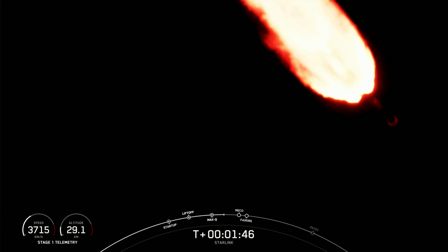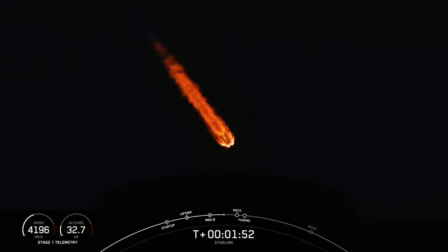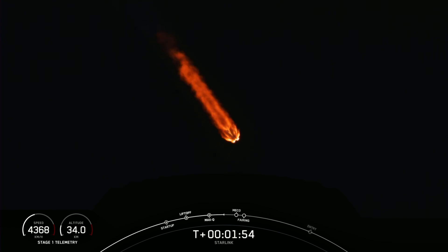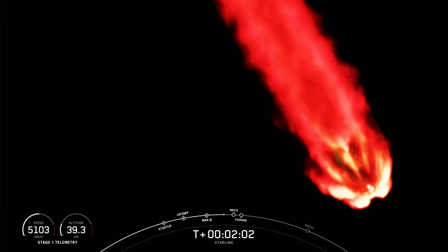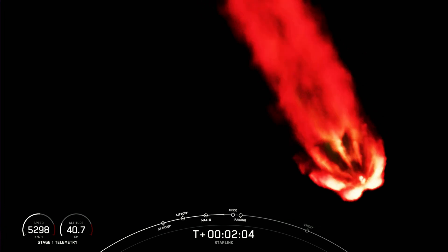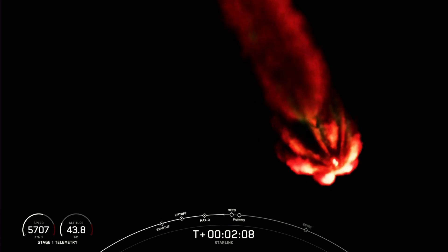During stage separation, the first and second stages will separate from each other. The first stage will begin its journey back to Earth, while the second stage will light its Merlin vacuum engine to propel our Starlink satellites to their planned orbits. Let's keep an eye out for these events happening in pretty quick succession. You can expect those to start in about 20 seconds.